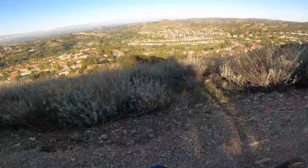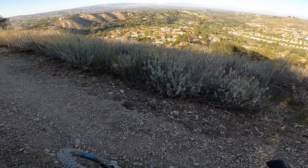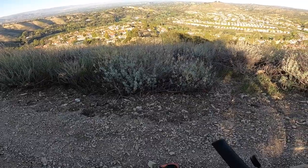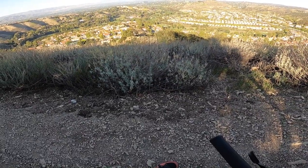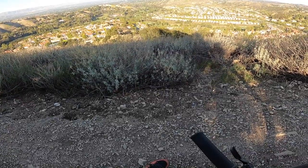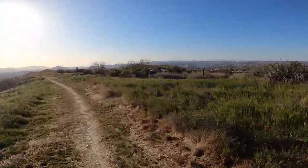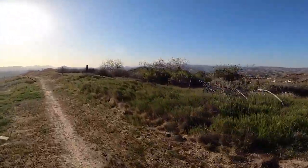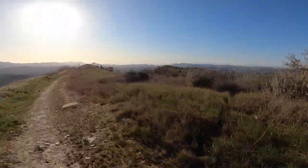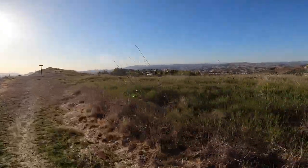Peak of this last climb. This is basically all Calabasas, and out in the distance over there is the San Fernando Valley — it's all flat over there. Here's all those mansions once again to the right — multi-million dollar homes right over there.